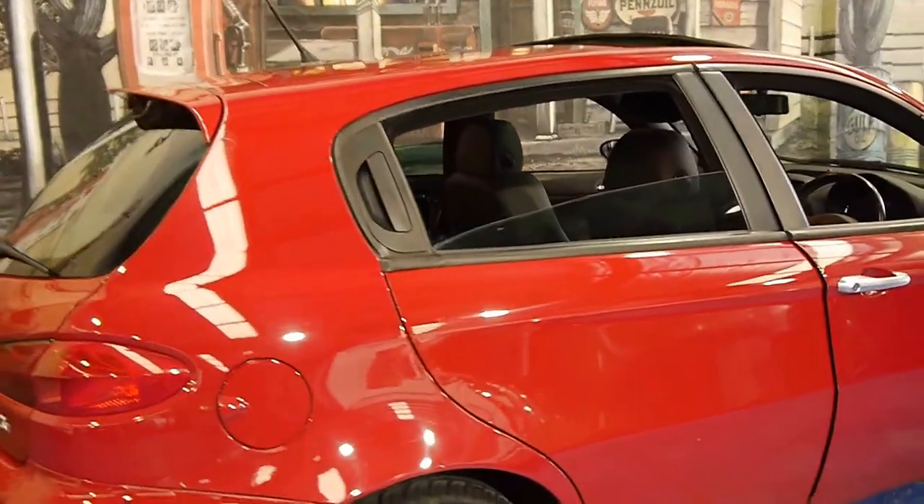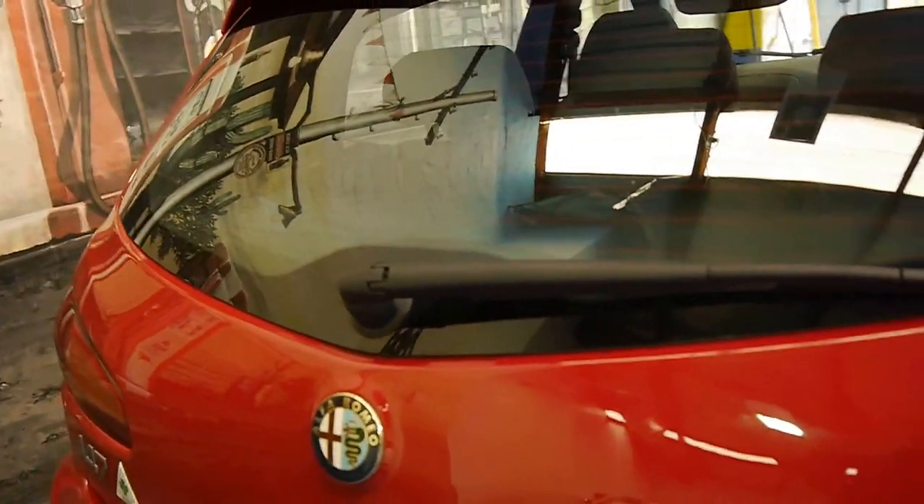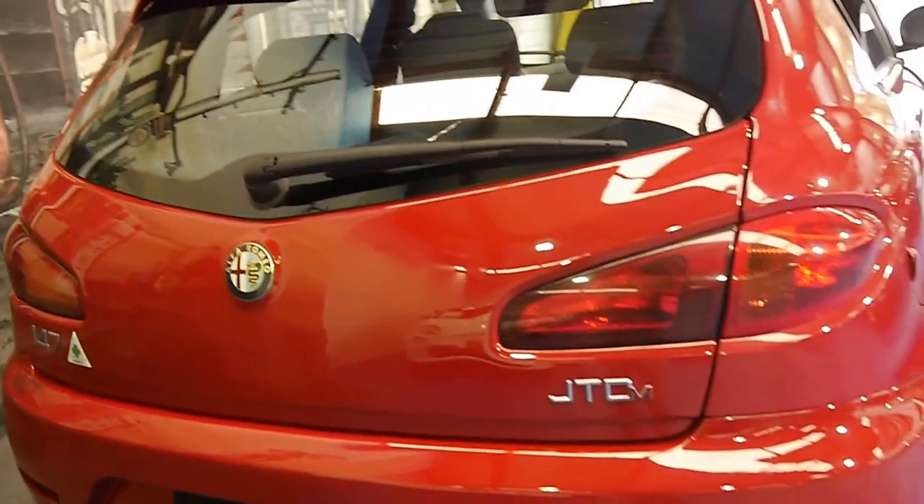It is a four-door. Sometimes you have to look closely because it doesn't have the handle down the bottom — it's got it up the top, like the old Alfa 159 or 156.